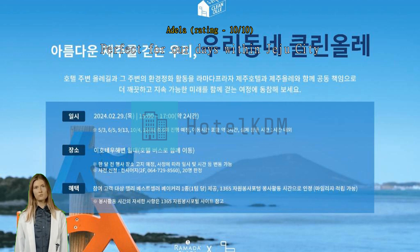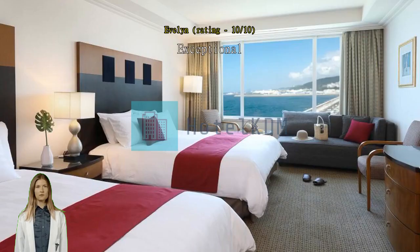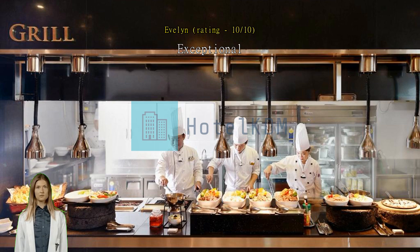Nice ocean view. Good breakfast and well room service. My kid was taking a nap during room service, and they made up the room in a very neat and quick manner without waking up my kid.